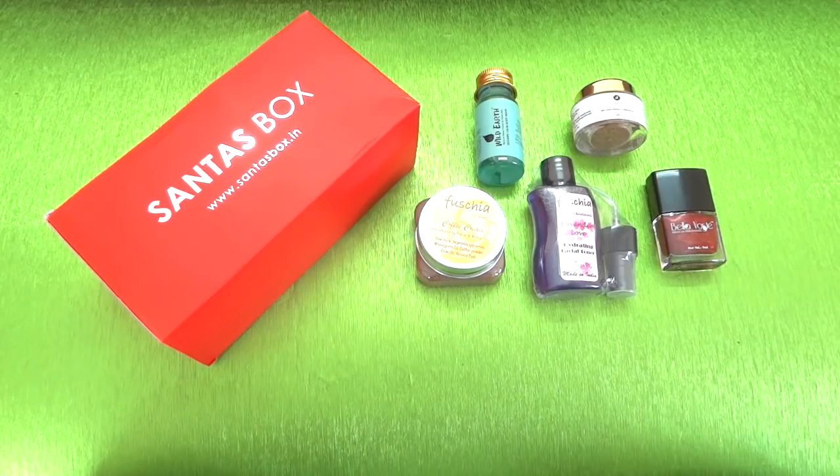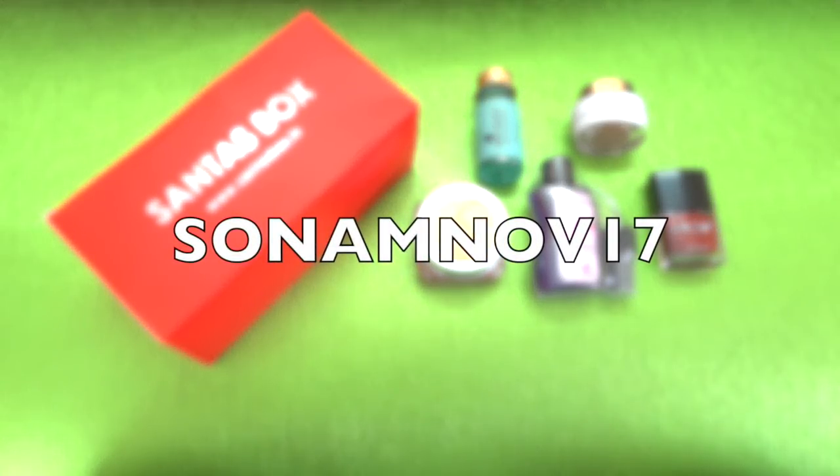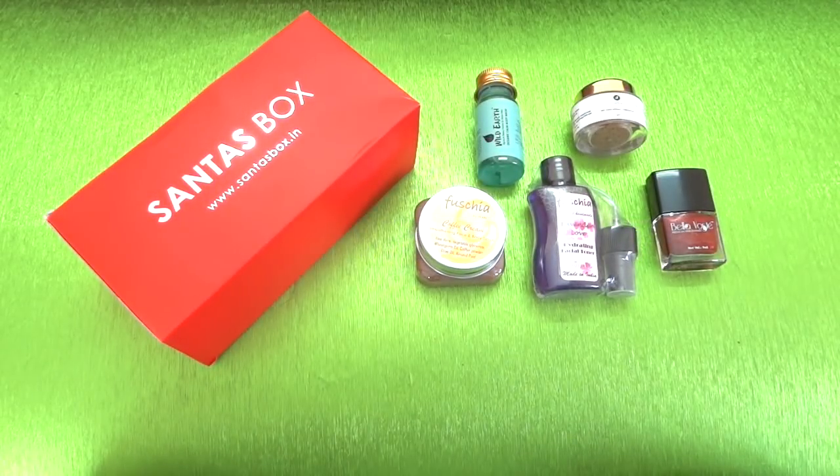If any of you are interested in getting the box, all details are mentioned in the description box below along with the coupon code to get an extra free product. I hope you like discovering subscriptions on my channel - if you do, please give this video a thumbs up and show some love in the comment section. Also participate in the exciting giveaway running on my channel - link in the description. Please do subscribe, and I'll see you again next time. Take care, bye!